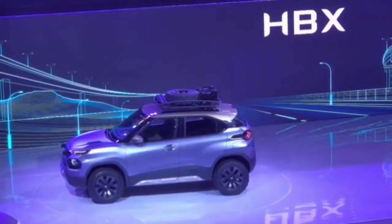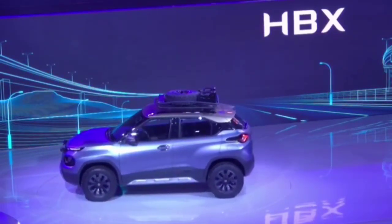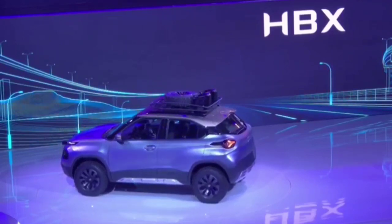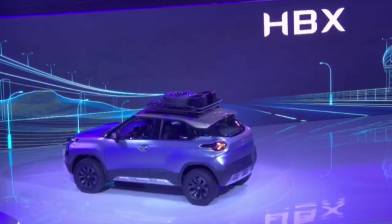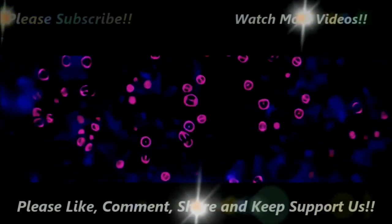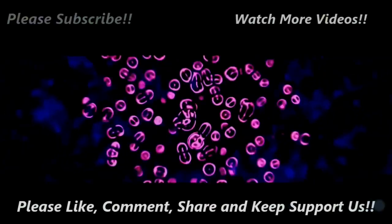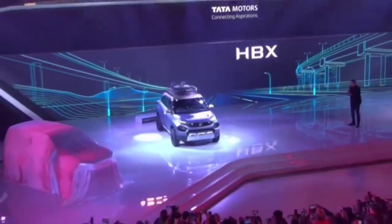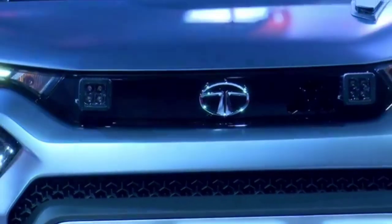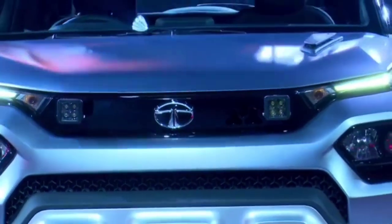Coming to the interiors, the HBX micro SUV features all the equipment seen on the Tata Altroz premium hatchback, which includes automatic headlamps, automatic wipers, a leather-wrapped steering wheel, cruise control, push-button start, a 7-inch Harman freestanding touchscreen system, automatic climate control, rear armrest, and rear adjustable headrests. The interior of the HBX concept also has the typical boxy theme to it.